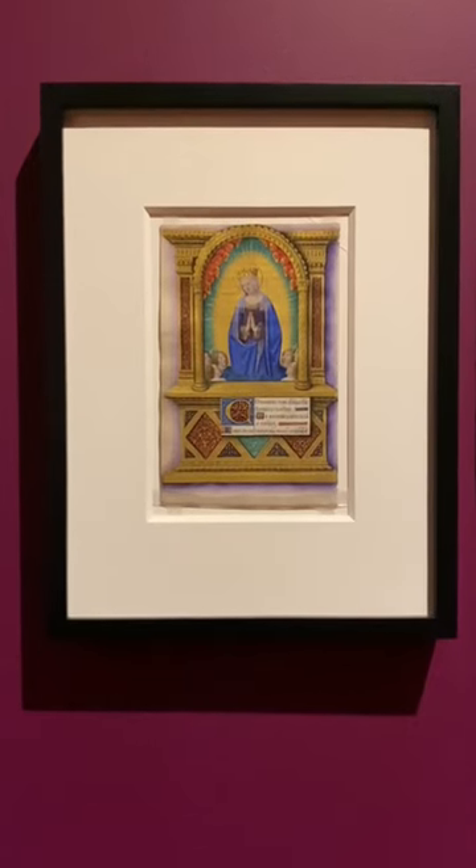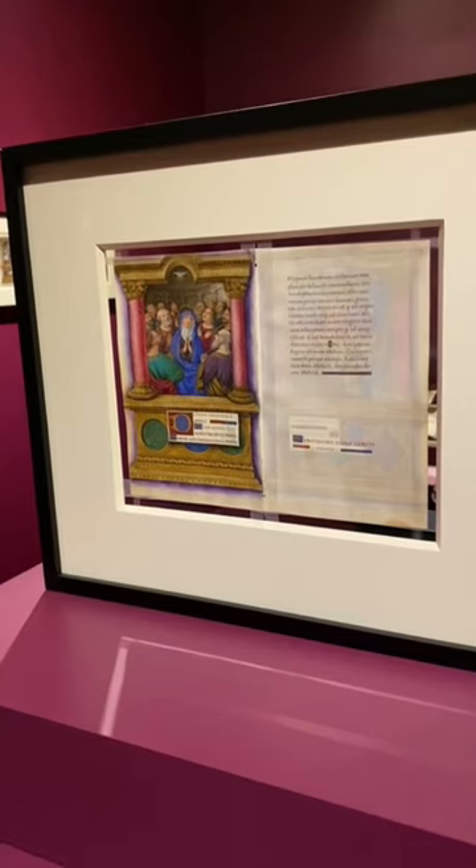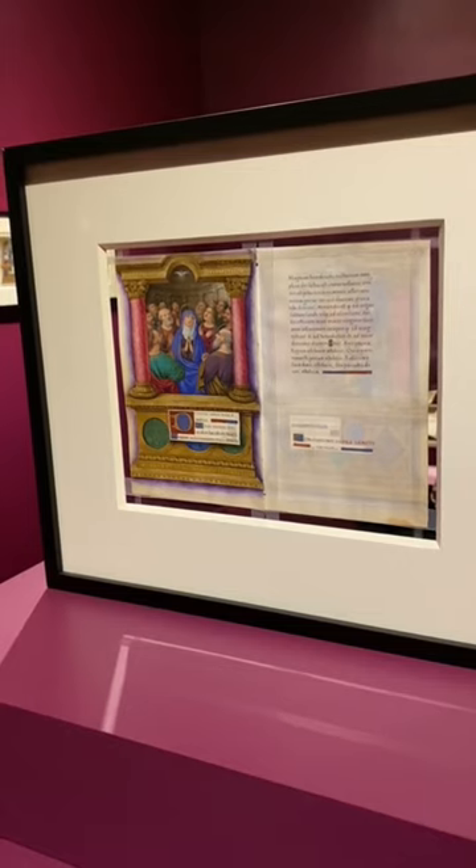Isabella Stewart Gardner collected this book of hours for the princely sum of $1,000 in 1890, and this exhibition gives us a good chance to appreciate her eye as a book collector.